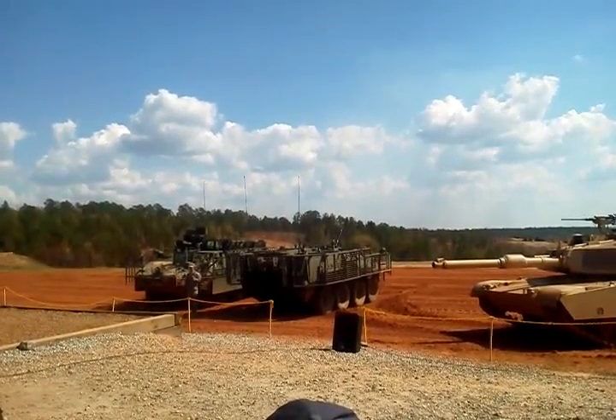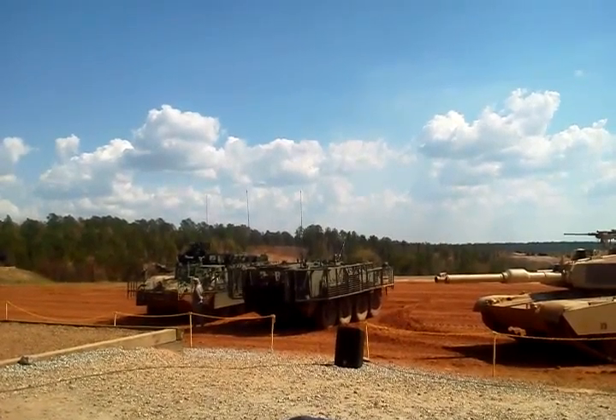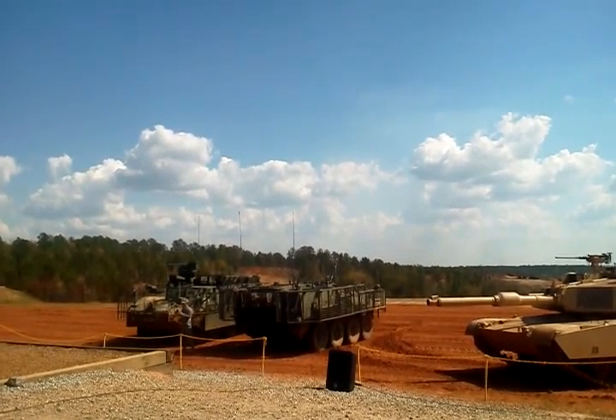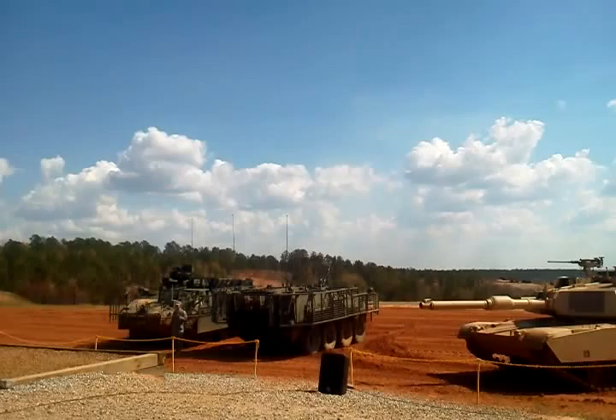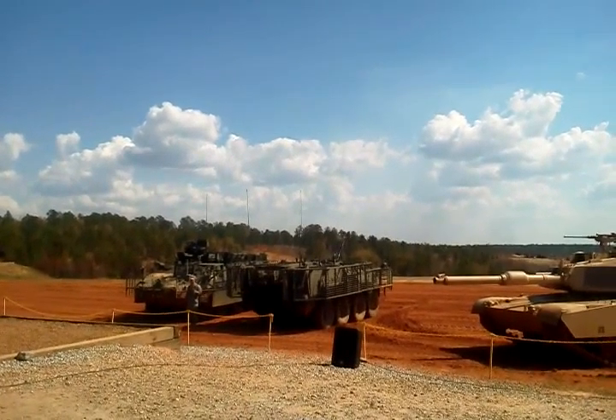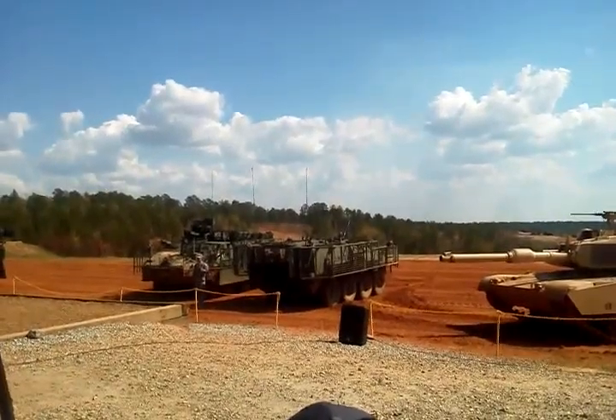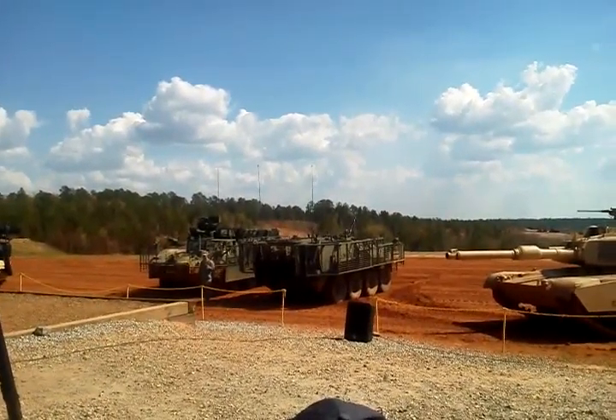The Stryker infantry carrier vehicle is equipped with a remote weapon station consisting of a soft mount, which can accommodate either an M2 .50-caliber machine gun or a Mark 19 40-millimeter automatic grenade launcher, and a sight assembly unit consisting of a visual imaging module and a thermal imaging module, which allows the vehicle commander to identify targets.